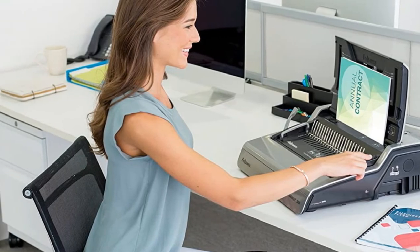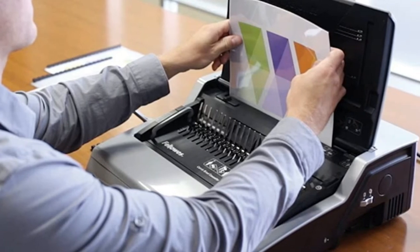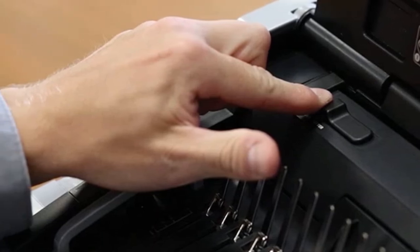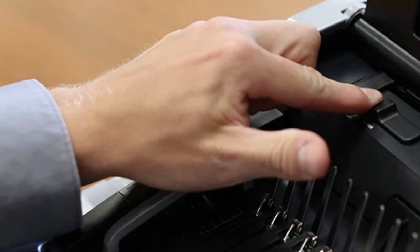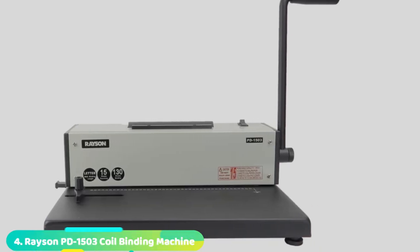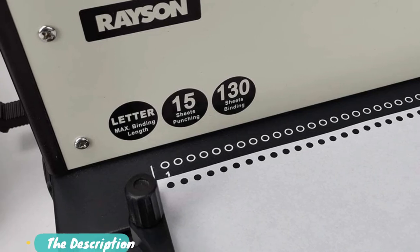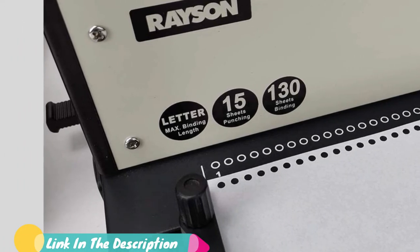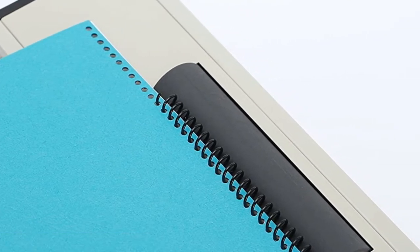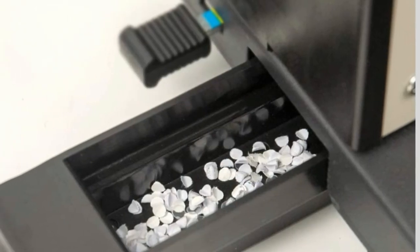This enhances convenience and allows you to set it up more quickly. If you want to enhance the productivity of the machine, you can use the removable binding mechanism, which is among the rare features you cannot find in many binding machines. The unit also features releasable dies which makes it compatible with different sizes of documents. Next at number 4, we have the Racing PD1503 Coil Binding Machine. Racing PD1503 is one of the best binding machines you can use for binding or punching reports, presentations, or any other document. It has a solid metal casing and non-slip feet to enhance stability.